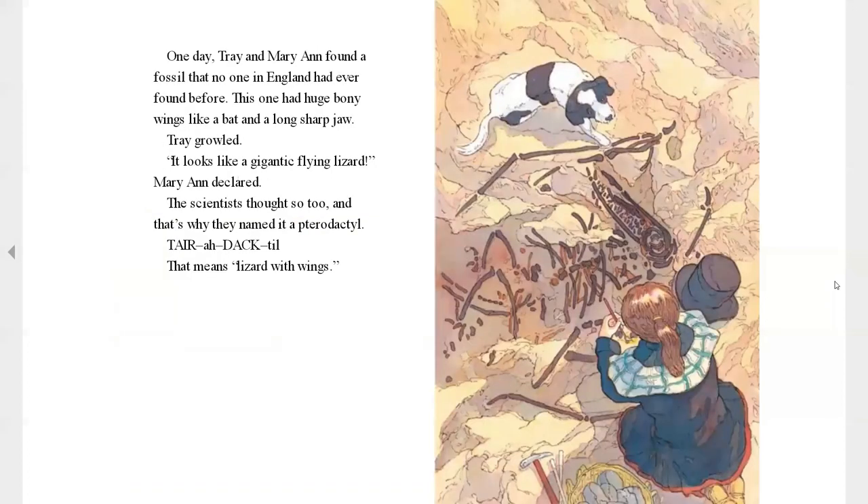One day, Trey and Mary Ann found a fossil that no one in England had ever found before. It had huge, bony wings like a bat and a long, sharp jaw. Trey growled. It looked like a gigantic flying lizard, Mary said. The scientists thought so, too. And that's why they named it pterodactyl — that means lizard with wings.